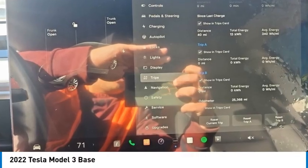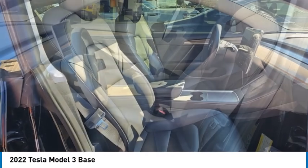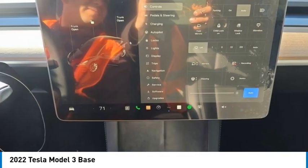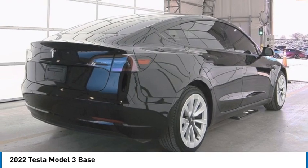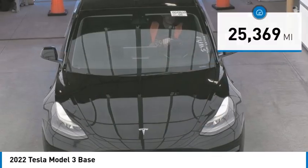Make a great choice today with the 2022 Model 3. The Tesla Model 3 was built for safety, technology, efficiency, and acceleration. That rare combination makes this a vehicle for the ages, and it is priced below $35,000.